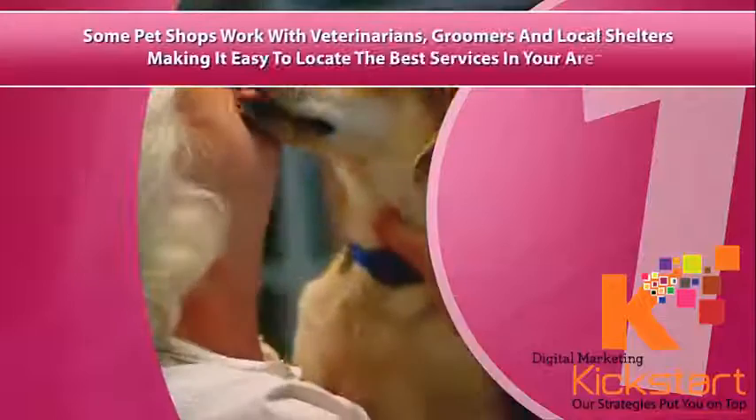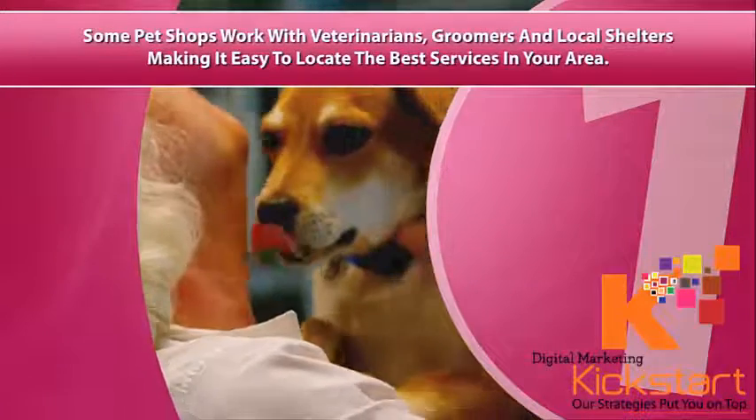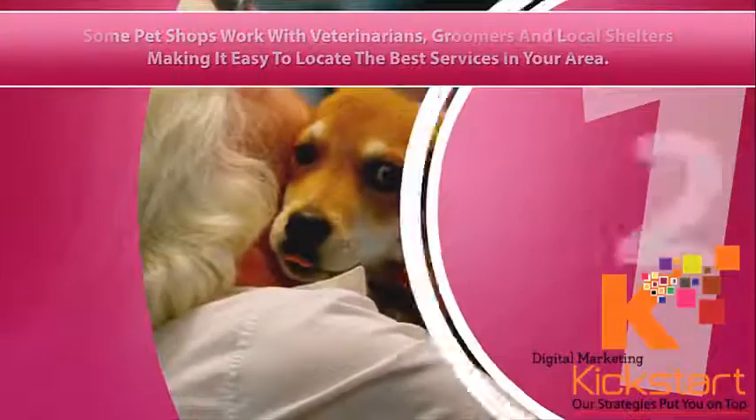One, some pet shops work with veterinarians, groomers, and local shelters, making it easy to locate the best services in your area.